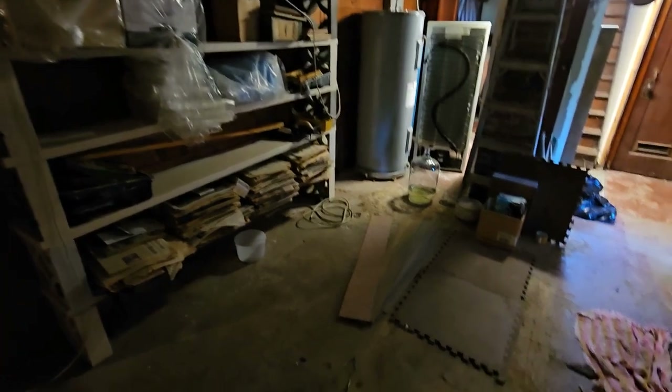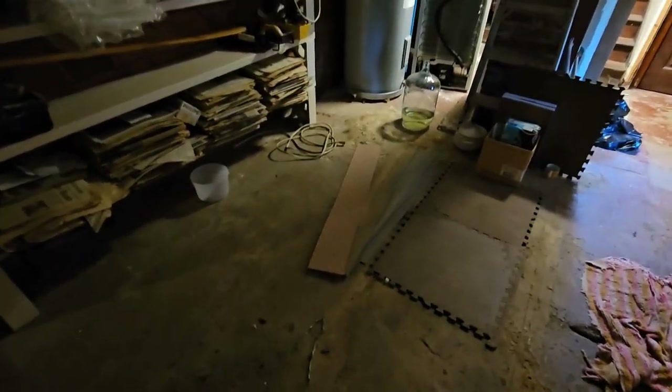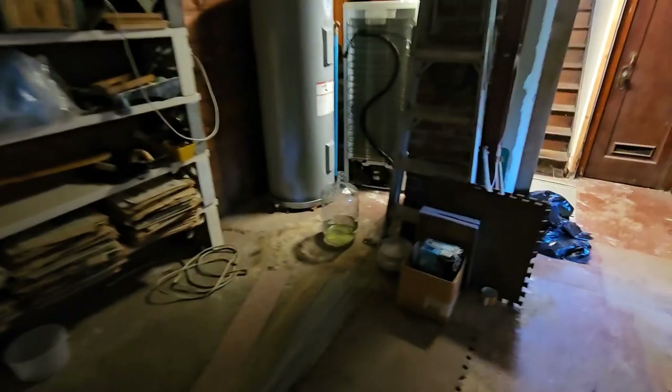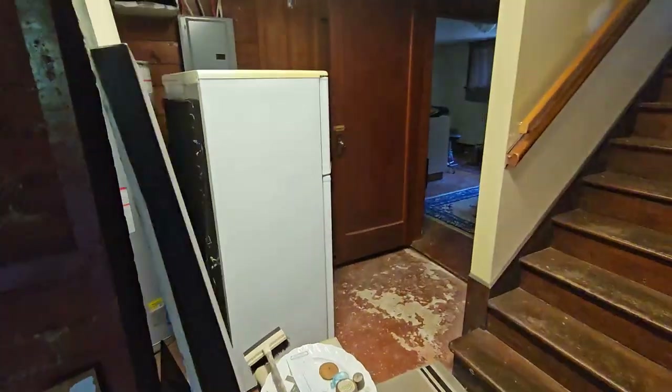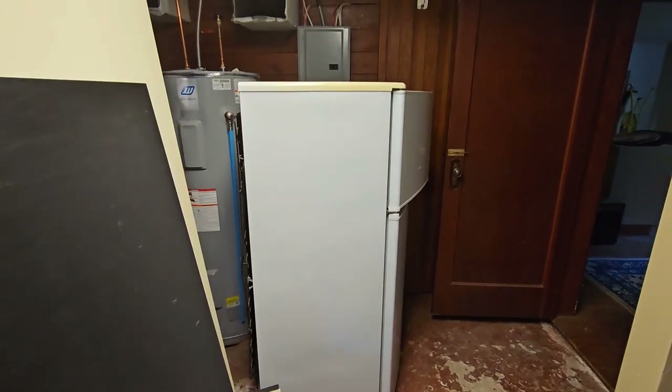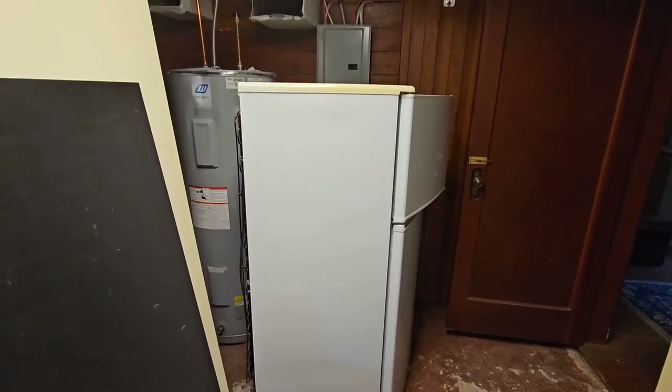This space down here is where the old tub was that we got rid of a couple of weeks ago. Moving around over here, he's going to put this freezer on the market and see what we can get for that.